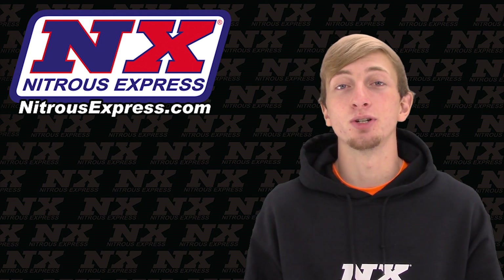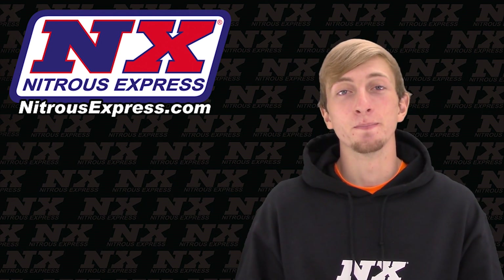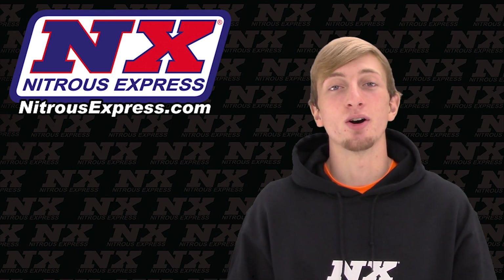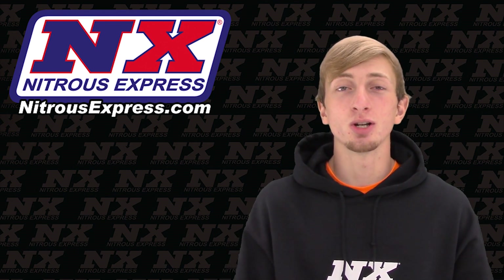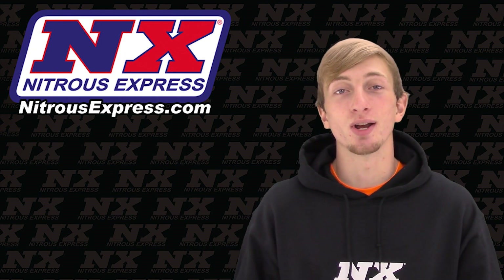For more information on these RNC systems, or to find another system for your specific class, contact us via Facebook, Twitter, Instagram, or just give us a call at 1-888-GO-FAST-1. Be sure to like and subscribe, and as always, check out our other great products on nitrousexpress.com.